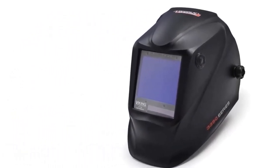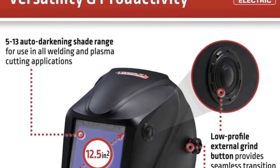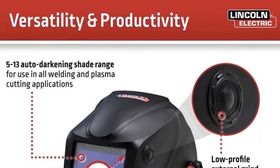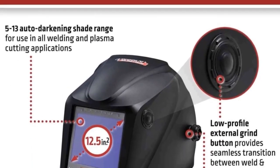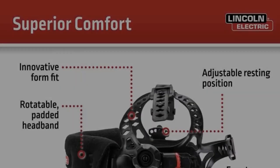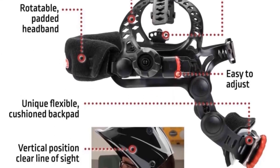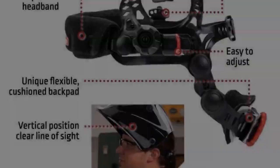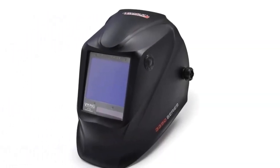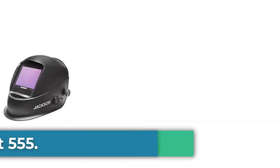Also, Lincoln Electric redesigned the headgear with a new K3034-4 model of the 3350, making it more comfortable and easier to adjust. Just be sure you buy the new matte black version, not the old glossy version. The old helmet offered just as good color and light transmission, but the headgear was a pain for many welders. The new version also introduced an external grind mode button, making it even more user-friendly. If the Viking 3350 were less expensive, we would have picked it as the best bargain professional helmet.